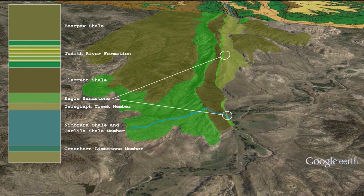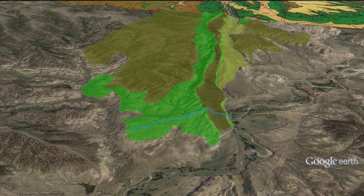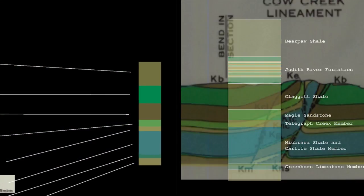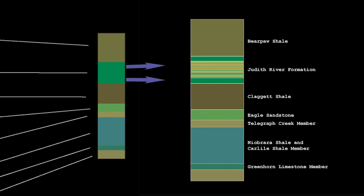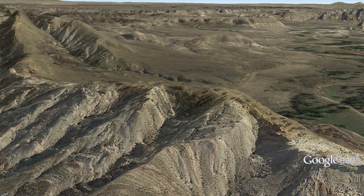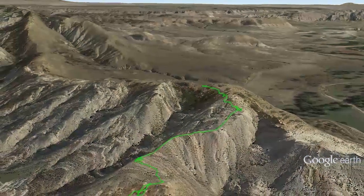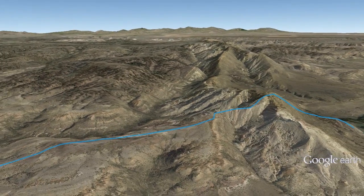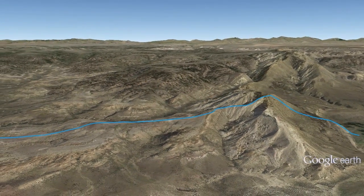Whatever happened to the Eagle Sandstone we are so fond of? We didn't get close to it, but here it is at the bottom of the eastern slope. This is all good, but we need to add a little more detail. In the elevated section view, each of the major geologic units is represented by a single color. We add some symbolic layers to reflect the complexity of the Judith River Formation. You'll remember our GPS track and how it was converted into a simplified cross section line. We'd like to show you what is under the surface, but need some help.